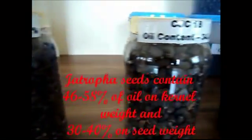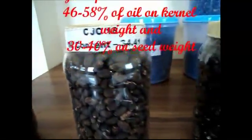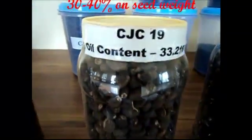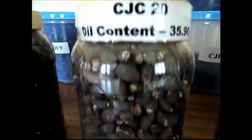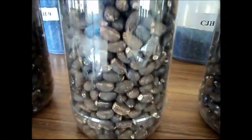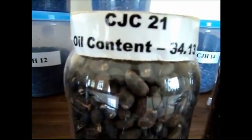Jatropha seeds contain 46–58% of kernel weight and 30–40% of seed weight, varying with different genotypes. Jatropha oil is extracted by the method of transesterification.